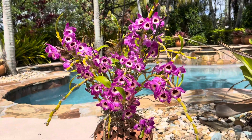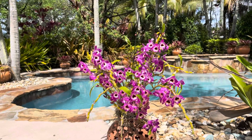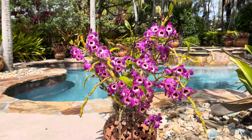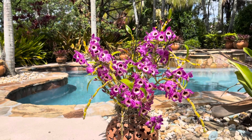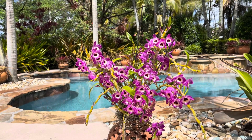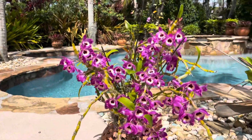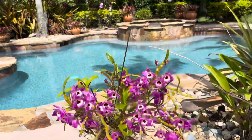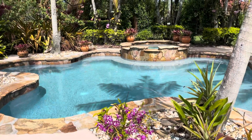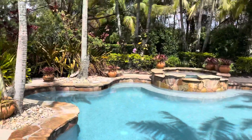Hey guys, welcome back to my channel. If you are new here, welcome — my name is Blanca and this is my garden. Today's video is going to cover a few different things. Last video I asked if you guys wanted to see more care videos, and the response was incredible. A lot of you want to see the fertilizers I use, how I take care of orchids, even the orchid names. So today's video is going to be a little bit of everything. Towards the middle I'll be showing you all the fertilizers I use and what I use to treat for thrips, but before that I just want to walk the garden and show you some brand new blooms.